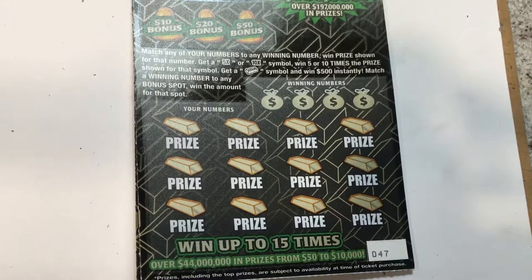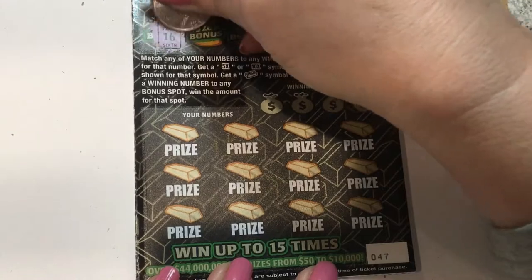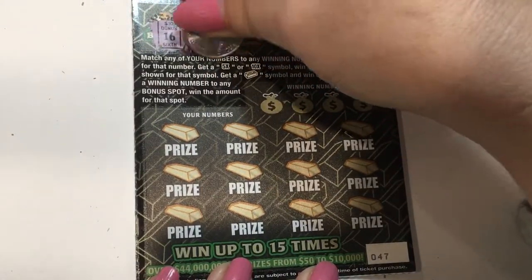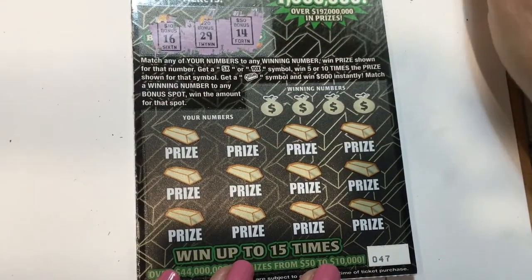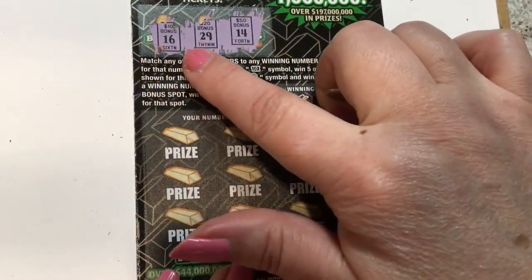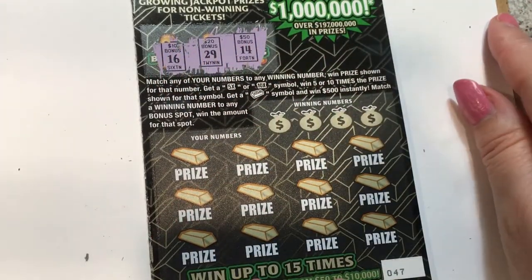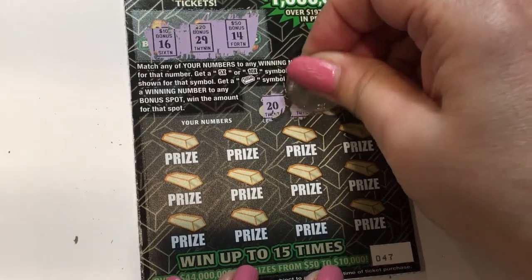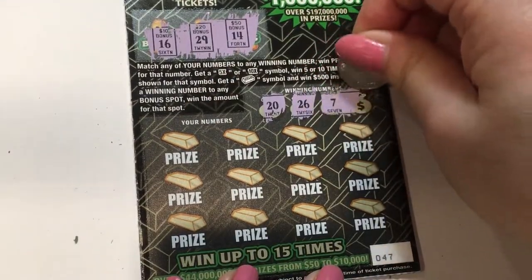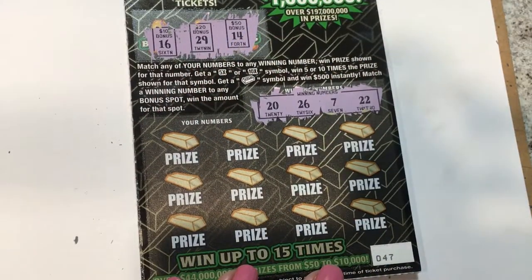In this one, we can get the $5 times, $10 times, or the gold bar for symbols. Let's see what the bonus numbers are. I don't see anybody hitting bonus numbers — if you've hit a bonus number, let me know. I don't see very large prizes on this ticket either. Move that light a little more. You can see the bonus: 16, 29, and 14. They're not even level — as you can tell, they go up. Winning numbers: there's a 20, a 26, a 7, and a 22. Not what we needed for the bonus.